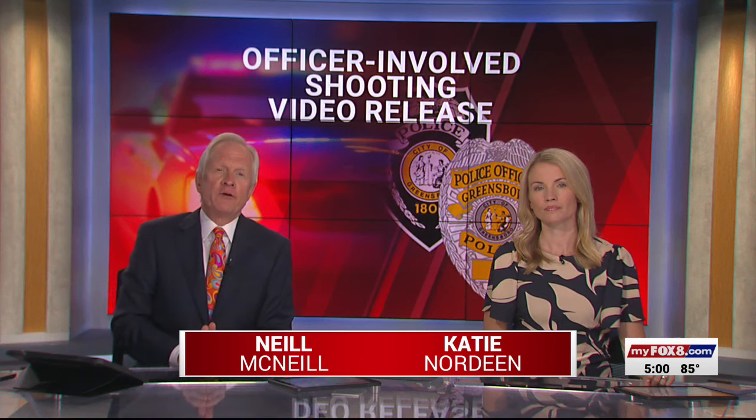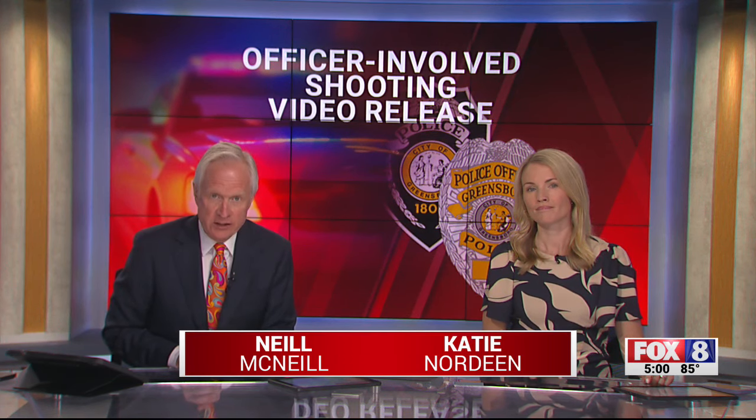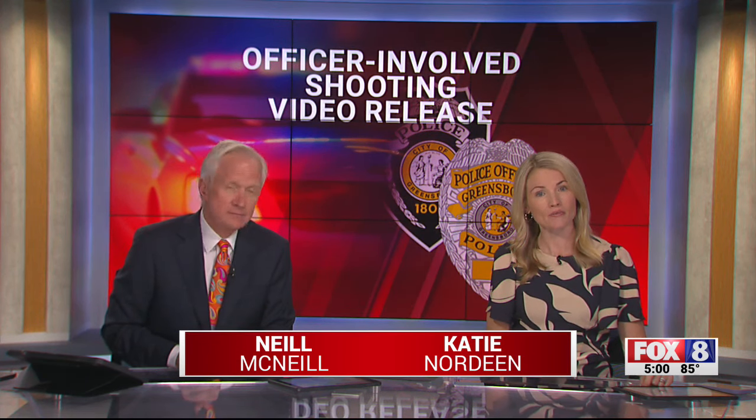Breaking right off the top of the Fox 8 5 o'clock news: the Greensboro Police Department has released the body camera video from a shooting involving an officer on Tuscaloosa Street on the city's east side that happened in June of last year. This comes after a formal request to a judge back in February to release that video to the public. Fox 8's Madison Forsey combed through that footage and joins us in the studio to break things down.